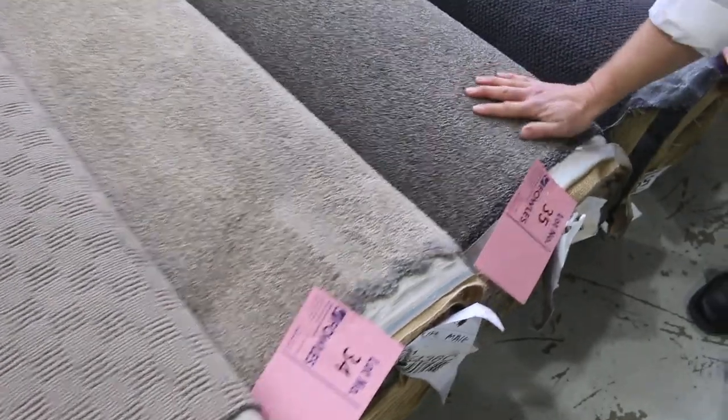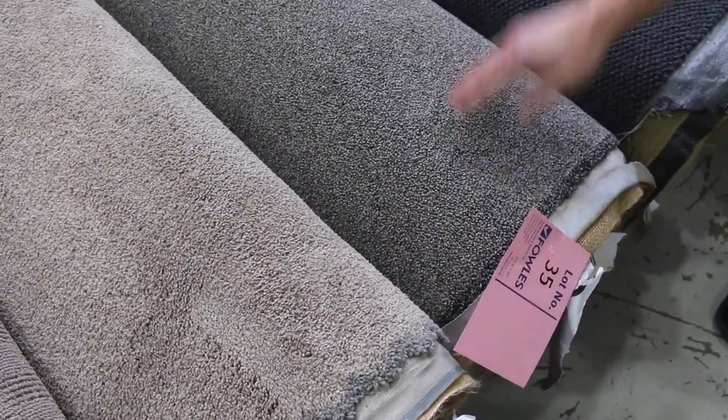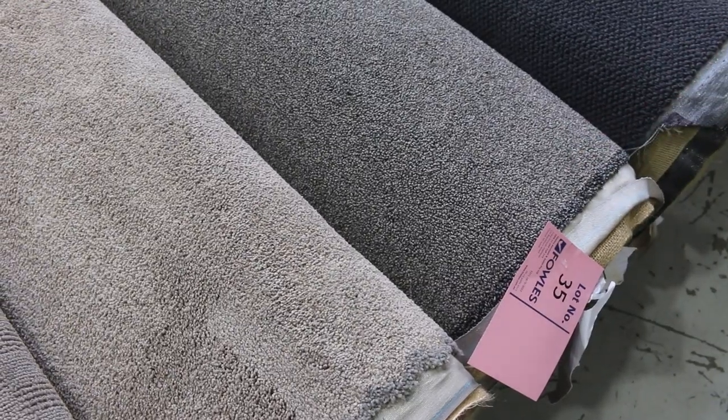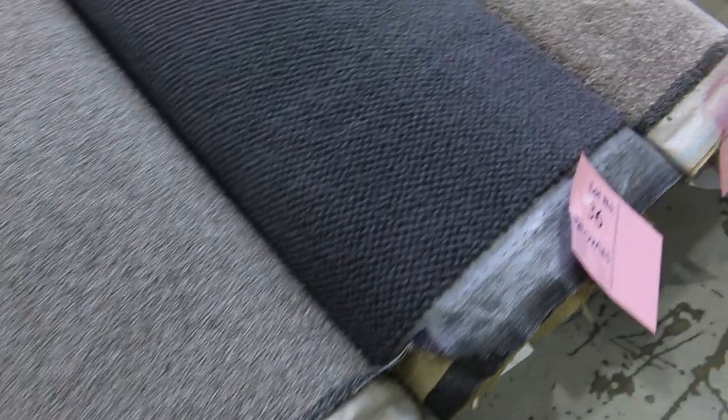That's a nice one there - a commercial solution dyed nylon loop pile, that's lot 35 in a brownie grey colour, 9.3 metres. So you'll probably get a big space or two or three bedrooms there. That's probably one of my first picks of the day.